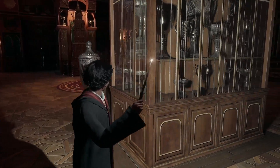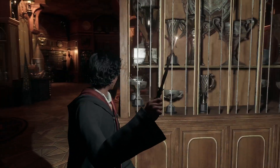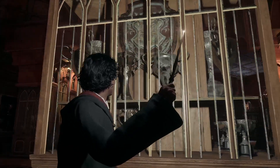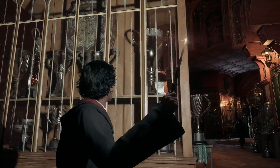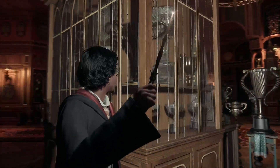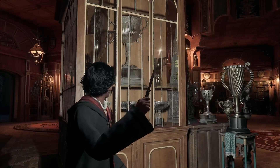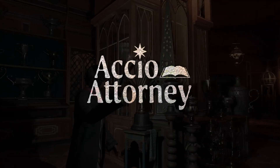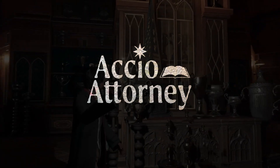It is a fact that everyone's favorite scene from the Harry Potter movies takes place in the trophy room. But did you know that this small room has a surprisingly big history? Join me in my first castle breakdown as I compare how closely Hogwarts Legacy represents the trophy room in Hogwarts. Accio Attorney — a trustworthy muggle in the wizarding world.